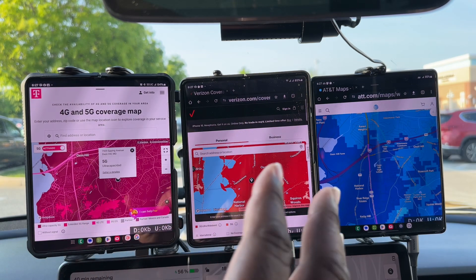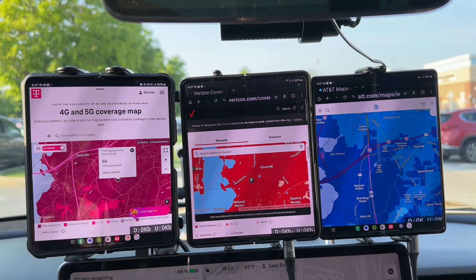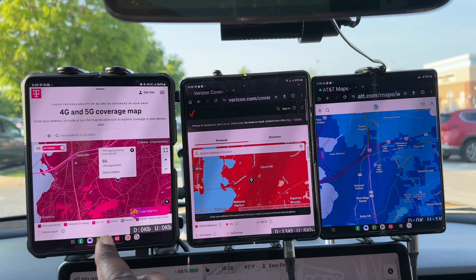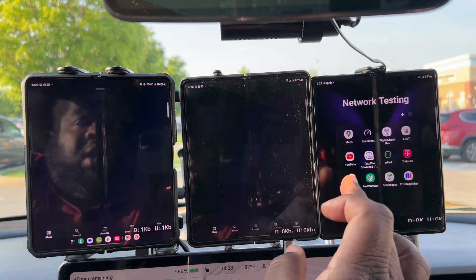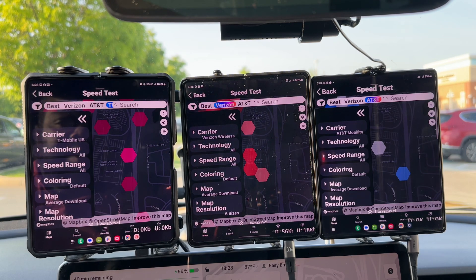What type of network speeds are we going to get here? In separate videos — plural — I'll have them going up against each other in more detail on performance. Right now I just want to see what the coverage looks like and what the potential performance looks like. I'm waiting for speed test functionality in the coverage maps app — the developer told me it should be coming to Android in three to four months, so I'll incorporate that into my network testing.